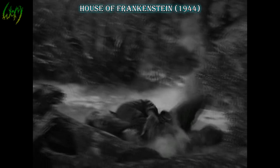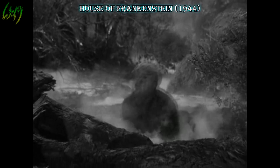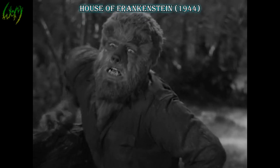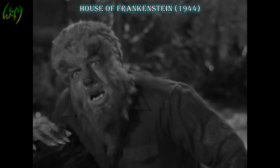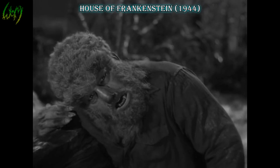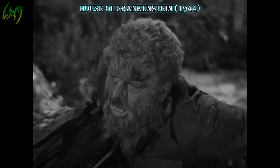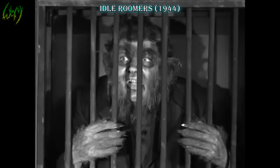House of Frankenstein, 1944. Universal Studios' creation is back for the third time. Although lesser groomed than in his previous showing — Dr. Frankenstein could be to blame for that — we do get a closer, clearer shot of the great little practical details on the face and hands.